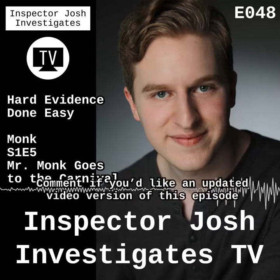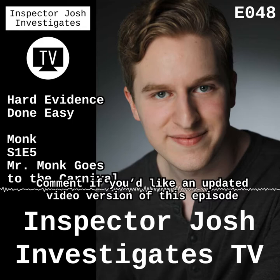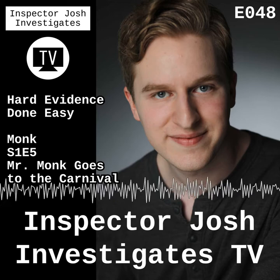What up, I'm Josh Paulson and this is Inspector Josh Investigates TV. We draw story writing lessons from popular and niche TV shows by reverse engineering them. Today we'll be looking at Monk, Season 1, Episode 4, titled Mr. Monk Goes to the Carnival.